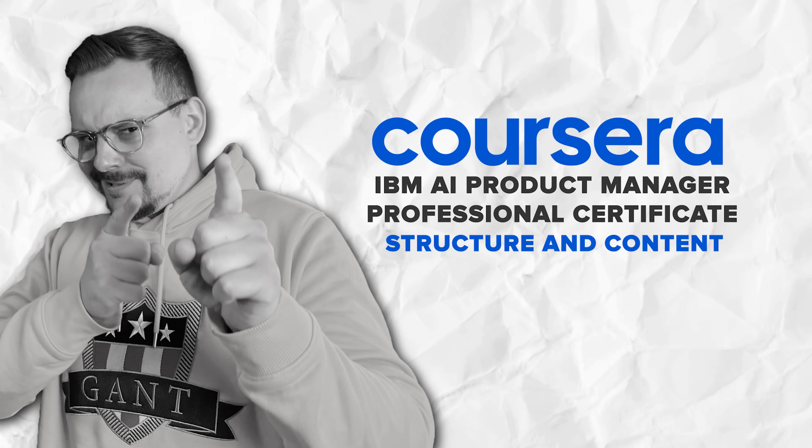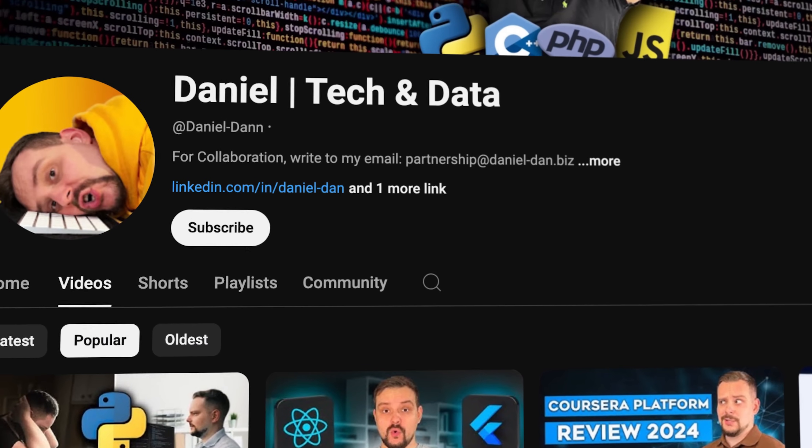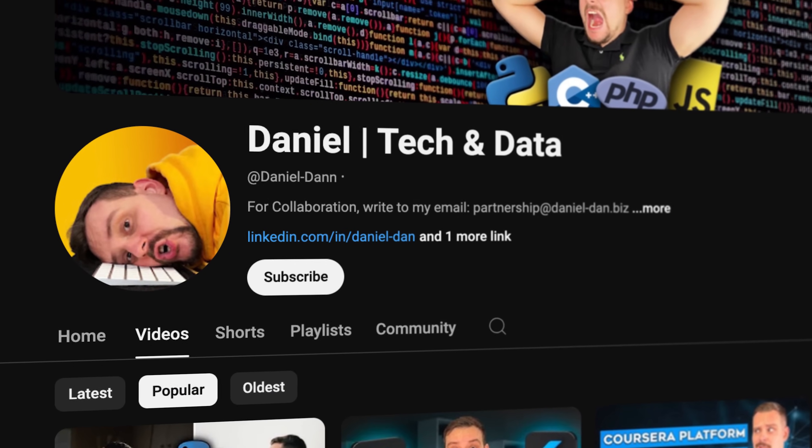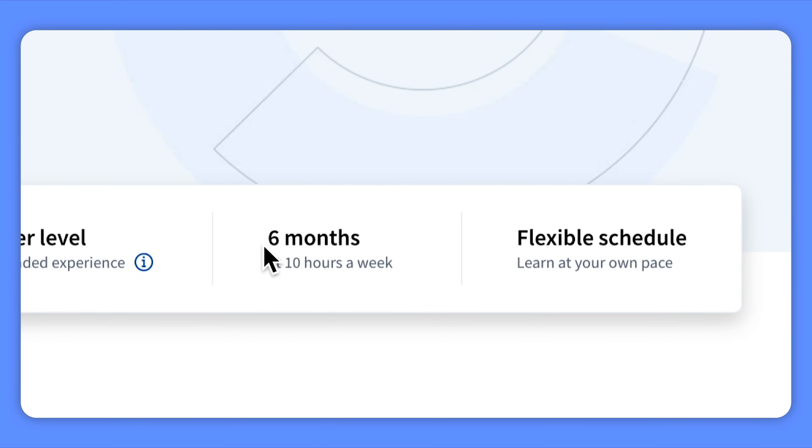Moving on to structuring content — this is a pretty solid, comprehensive learning program. There are 10 courses included in this professional certificate and they will take about six months to complete, so as you can imagine it requires some commitment.